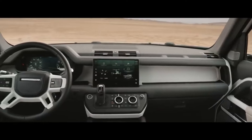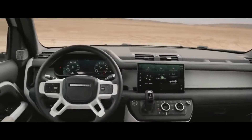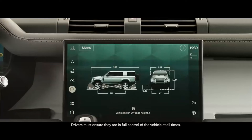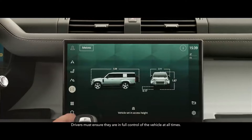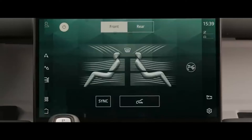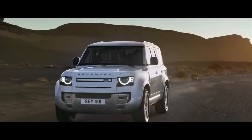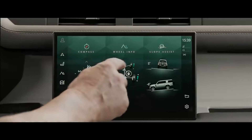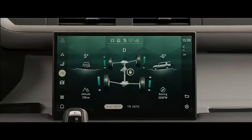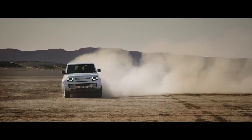Defender 130 is fully equipped with an interactive driver display and the latest version of our PiviPro infotainment system. Its 11.4-inch touchscreen gives you intuitive access to the vehicle's many onboard features, including optional four-zone climate control, with adaptive dynamics and air suspension as standard, and an optional configurable terrain response to keep the vehicle composed on any surface.